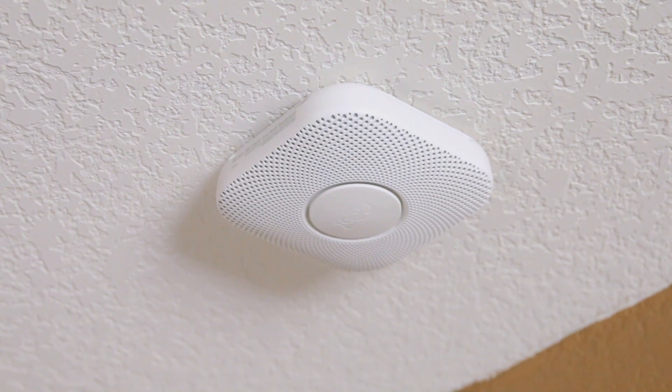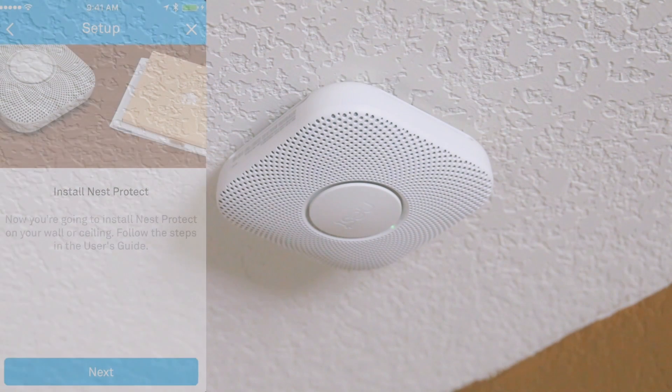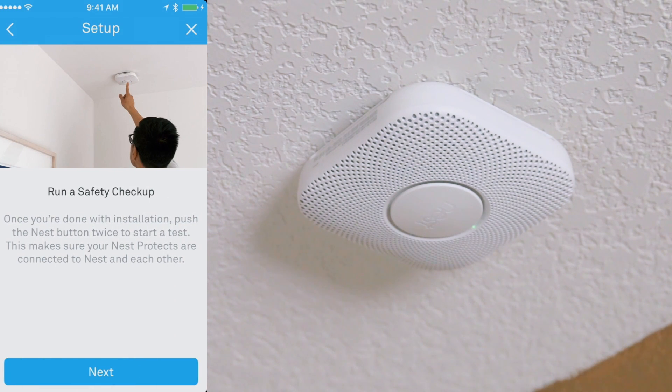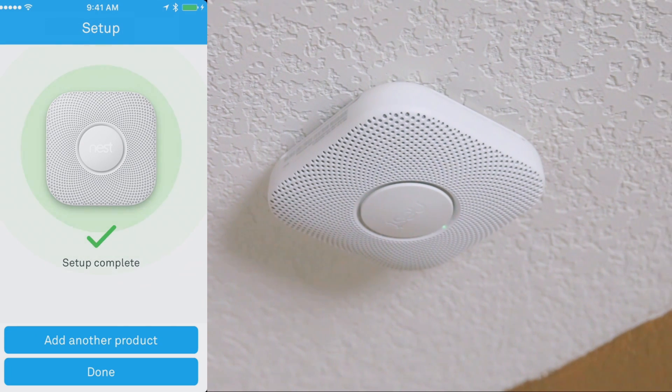Now that we're all done, all we need to do is turn the power back on and we're good to go. Now that the power is back on and the Nest Protect is installed on our ceiling, we can go back to the app and tap Next. We'll tap Next again to do a checkup, and it says that the setup is complete. We've had these devices in our home for a while now, so what's your favorite thing about the Nest Protect?